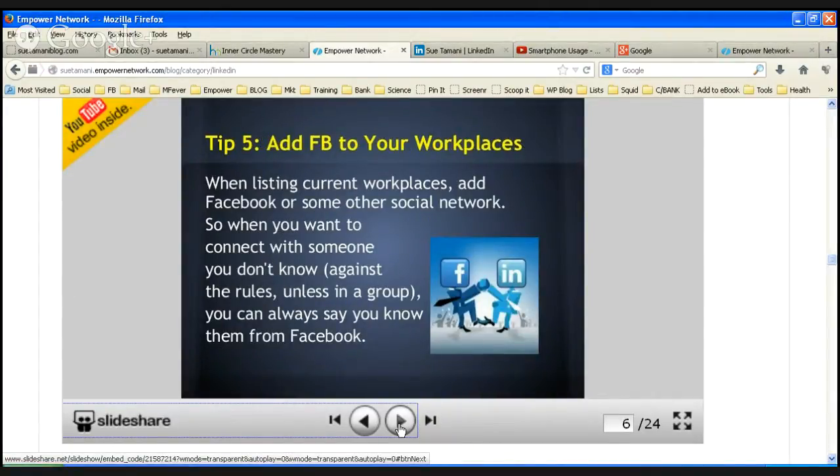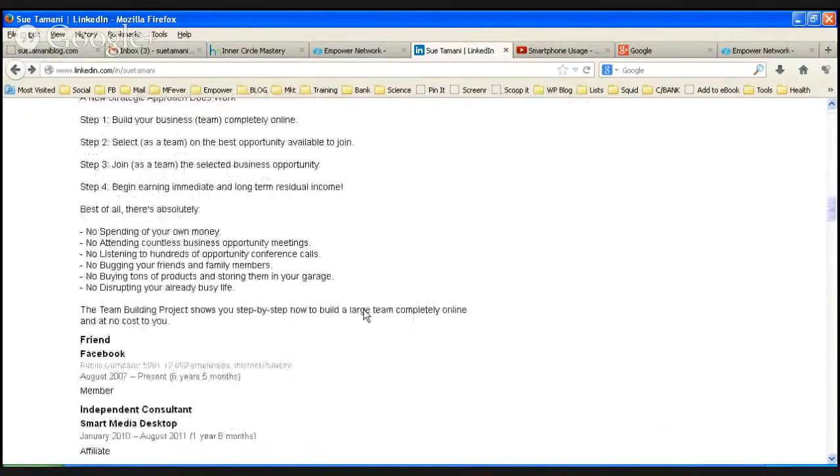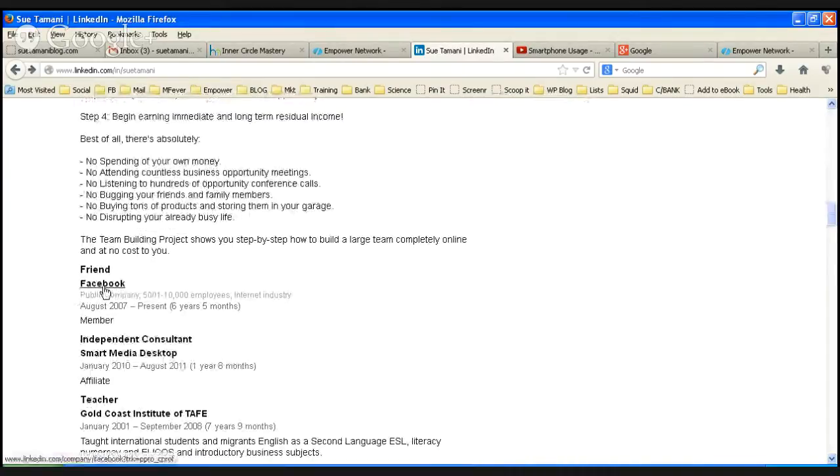Tip number five — I thought of this one all on my own. Quite often when you want to connect with somebody and you don't know them from your past, LinkedIn won't let you do it. It has to be somebody that you know. One way of getting around this is to add Facebook to your workplaces. I've added it down here — 'team building project, Facebook' — I've made that one of my workplaces. So if I want to connect with somebody and I don't know them, I just say I've known them from Facebook, they're a friend from Facebook. That gets around that tricky one.